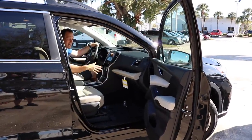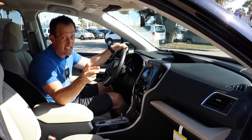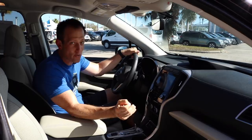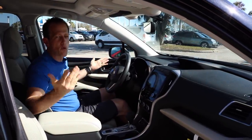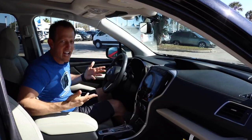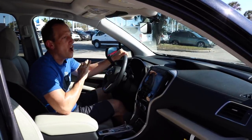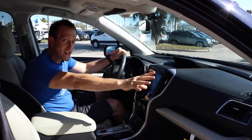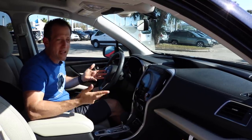Here we are inside the 2019 Subaru Ascent. There will be a quiz question at the end — what is Subaru's largest vehicle ever made? It's the Ascent. If you're wondering what it costs, you're looking at an MSRP almost on the dot for this Ascent Premium: $40,000. So $38,800 compared to $40,000 — we got it as close as we can.